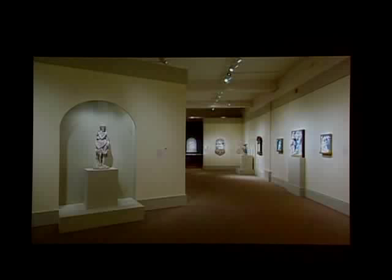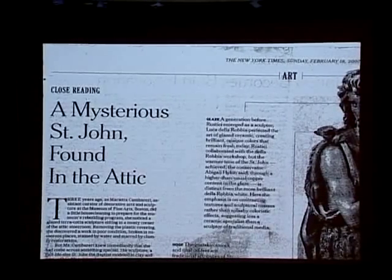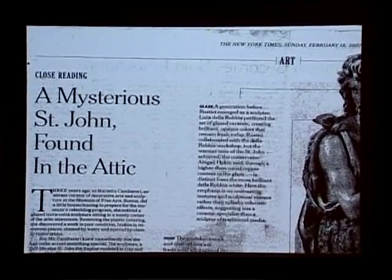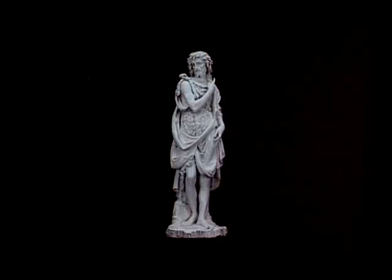It was hailed as a major rediscovery, and the attribution was generally accepted and endorsed. In 2007, the St. John was featured in an exhibition at the MFA, Donatello to Giambologna, Italian Renaissance Sculpture at the MFA Boston. St. John's story was told in a feature by Miles Unger in the New York Times in February of 2007. In quick succession, three monographs were published on Rustici in French, Italian, and German, by Philippe Seneschal in 2007, Tommaso Mazzatti in 2008, and Martina Minning in 2010. All accepted the attribution, though there was disagreement as to the date of the piece, ranging from about 1505 to about 1515 to 1520.